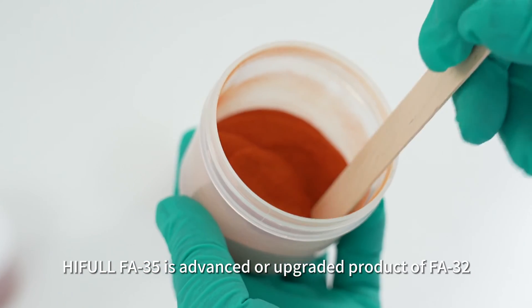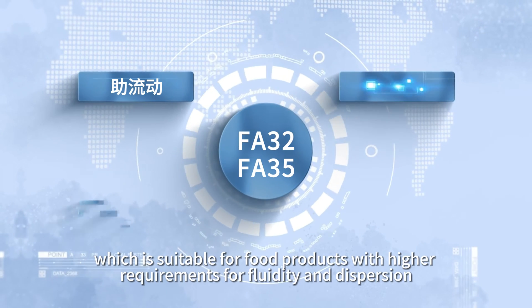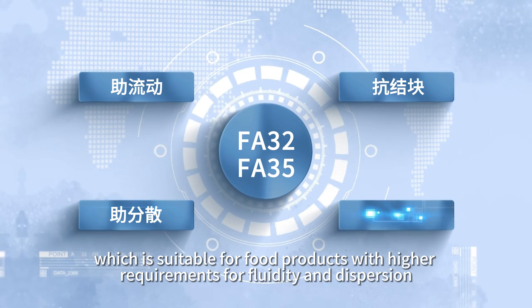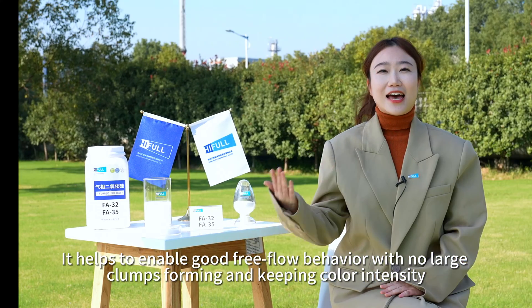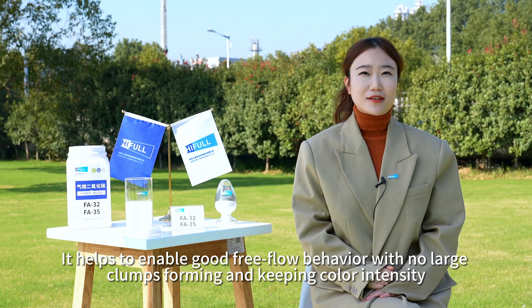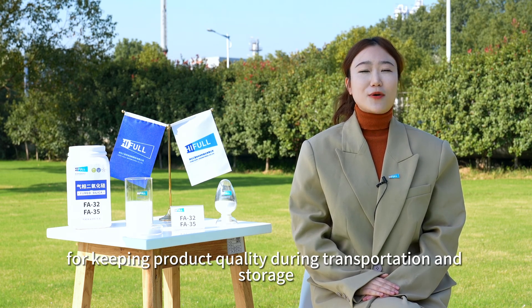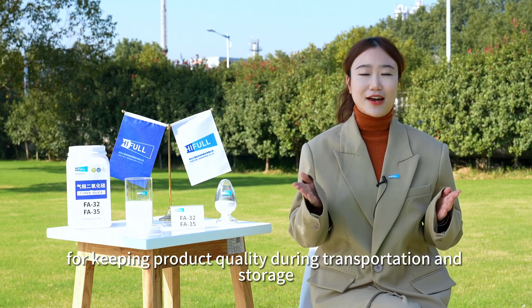HIFL FA35 is an advanced, upgraded product of FA32, suitable for food products with high requirements for fluidity and dispersion. It helps enable good free-flow behavior with no large clumps forming. Improved anti-caking performance is also good for keeping product quality during transportation and storage.